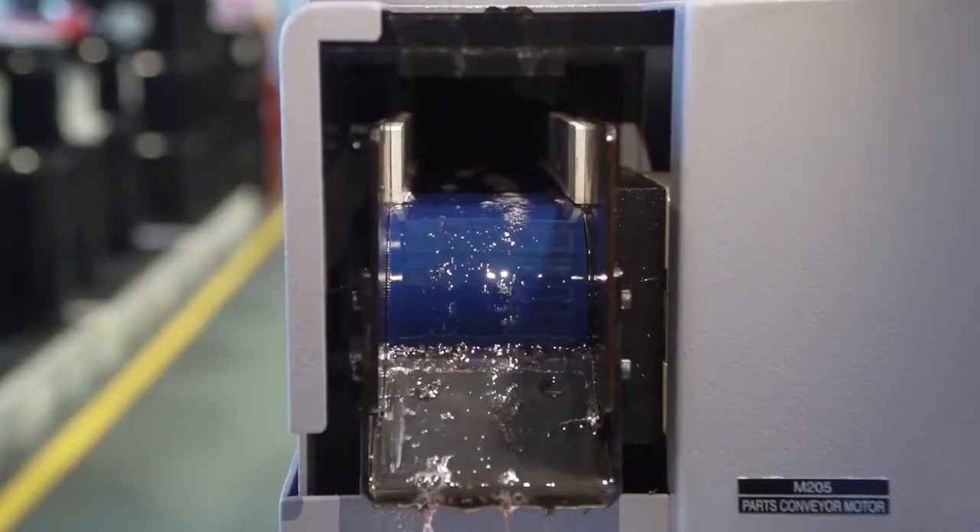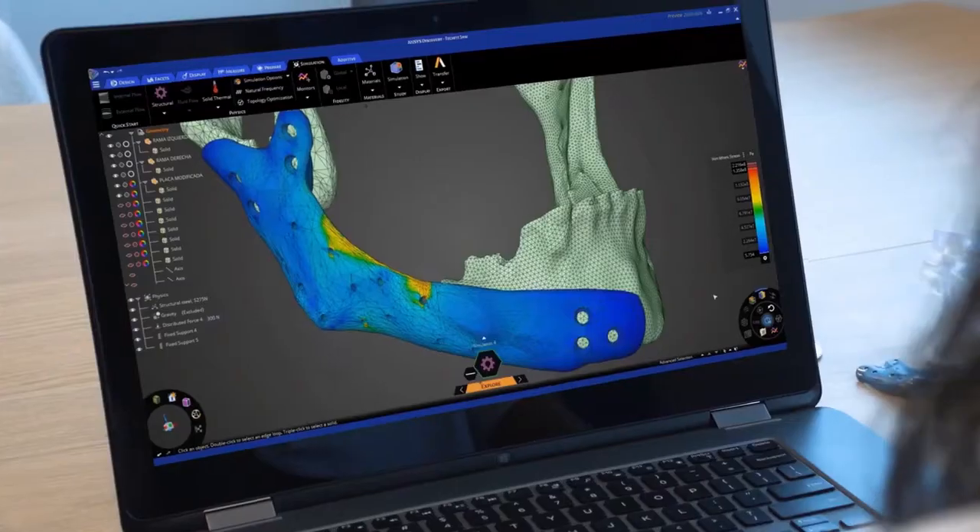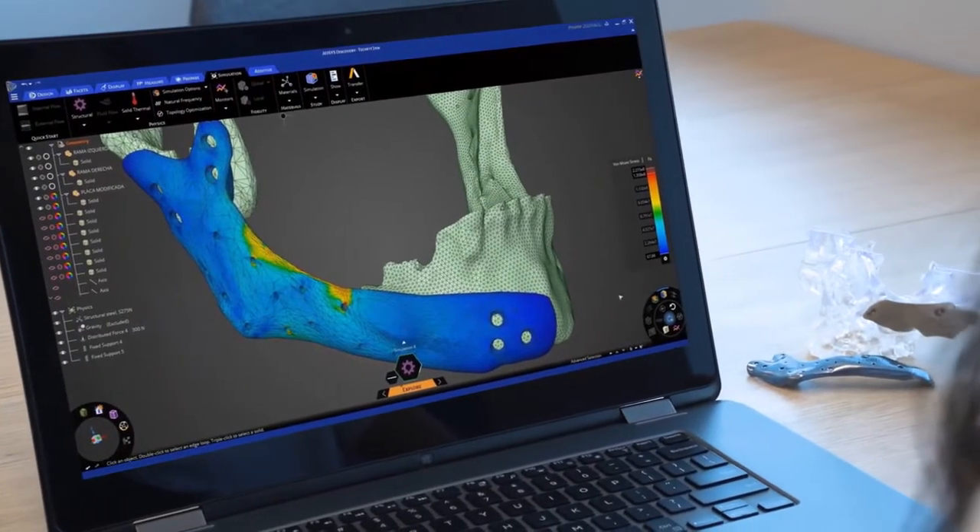Quality control is an important part of our process because the implant design directly impacts the patient's recovery and rehabilitation time. We can quickly model an idea, explore different design scenarios to see if it works, and we can validate leveraging the trusted Ansys solvers.